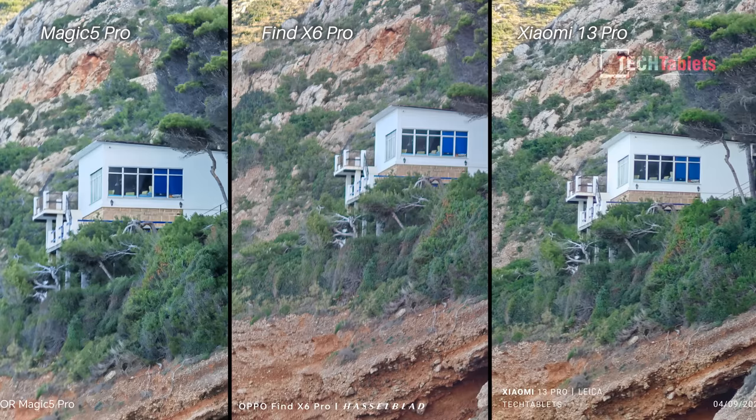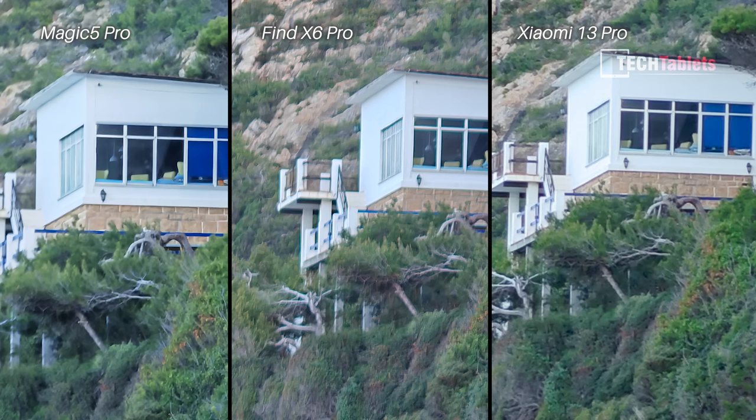I then took the zoom up to 10x — a combination of optical and digital — and it was really starting to get windy by then, so none of these photos are ideal. But when I crop in to 200%, you can see that — only just — the Xiaomi 13 Pro pulls ahead with a slightly sharper photo. To be honest, all three of them aren't really that good at 10x.